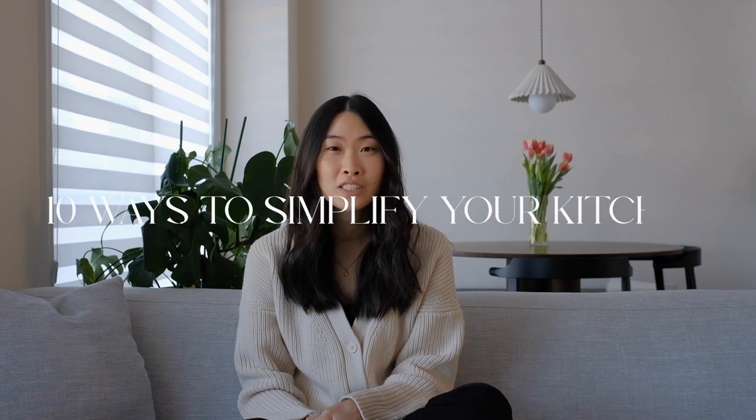Hey guys, welcome back to another video. Today's video is a minimalism video and I'm going to be sharing with you 10 ways to simplify your kitchen. If you like content like this, make sure to hit that subscribe button for more. Before we get started, I just wanted to say that minimalism looks different for everyone — it can change depending on your personal lifestyle, the people that you live with, and the things that you like to do. There is no one size fits all when it comes to minimalism.